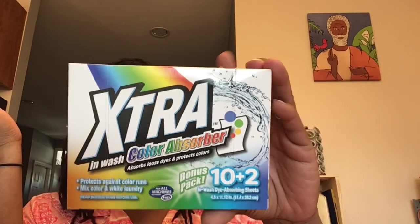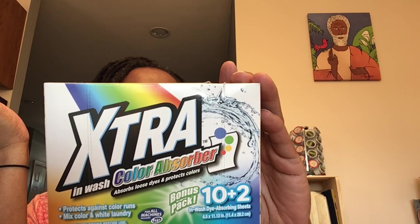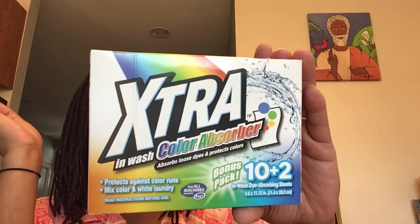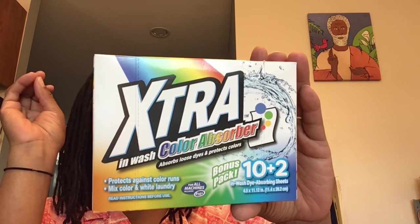This is Extra In-Wash Color Absorber — absorbs loose dyes and protects colors. This is a bonus pack, 10 plus 2 in-wash dye absorbing sheets, 11.4 by 28.2 centimeters. It protects against color runs, mixed color, and white laundry — for all machines including HE. There are 12 of these in here. It says place one sheet in the rear of the washing machine before adding clothes, and use two or three sheets for larger loads and new or darker garments. Grab two boxes because I don't see these in there often.